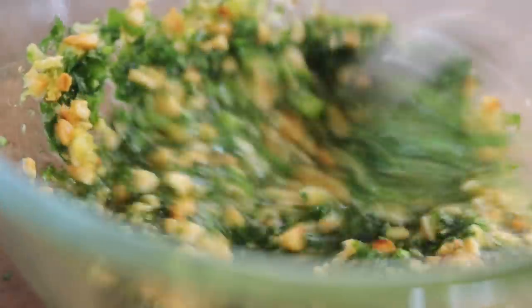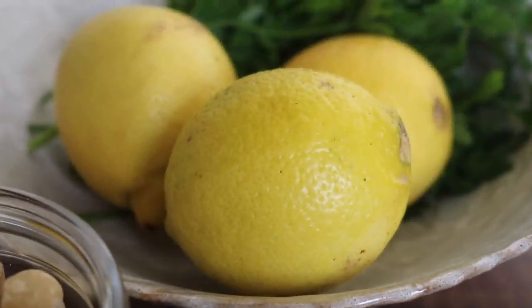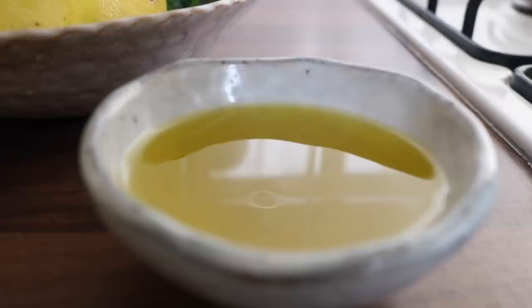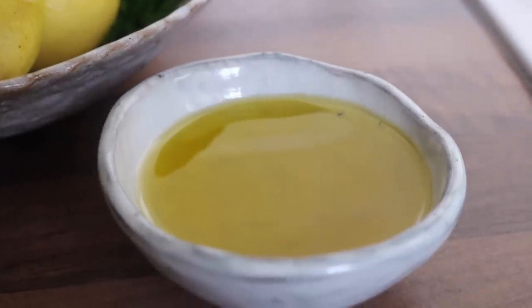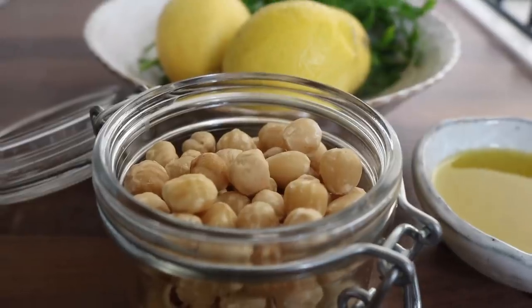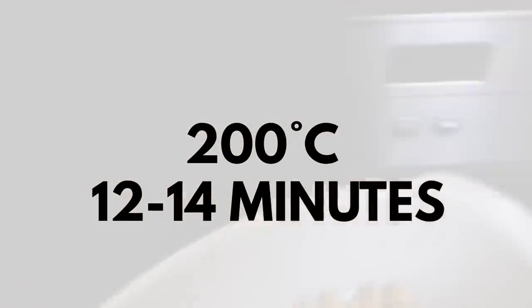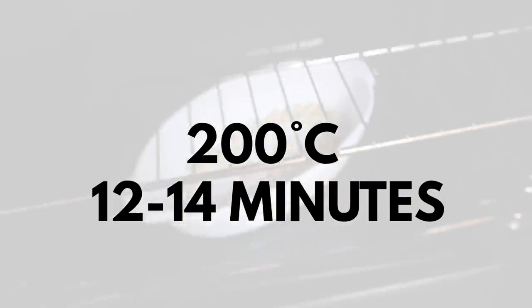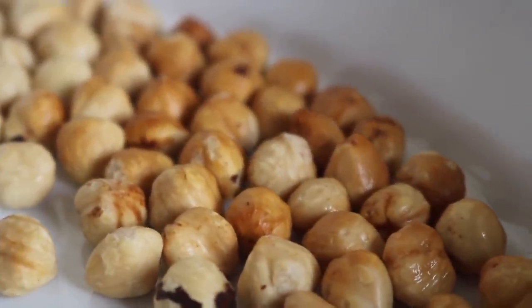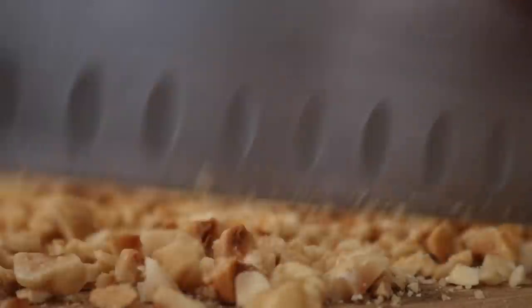The roasted hazelnut gremolata acts as a bridge that brings the whole dish together. For the gremolata you'll need lemons - both the juice and the rind, so use unwaxed lemons. You'll also need fresh parsley and a really good quality olive oil with a delicious grassy tone. The special element is blanched hazelnuts which we're going to roast. Place them on an oven dish in a 200°C oven for 12-14 minutes until toasty brown and golden, then chop them.